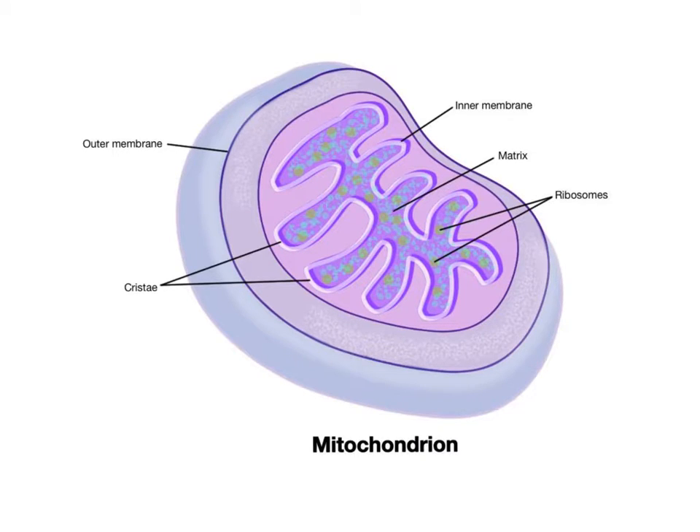The more membranes that can be folded into this tiny organelle, the more ATP can be generated for the cell.